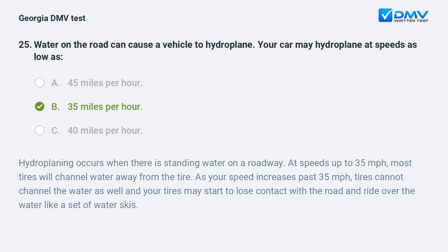Hydroplaning occurs when there is standing water on a roadway. At speeds up to 35 miles per hour, most tires will channel water away from the tire. As your speed increases past 35 miles per hour, tires cannot channel the water as well and your tires may start to lose contact with the road and ride over the water like a set of water skis.